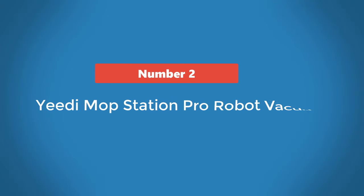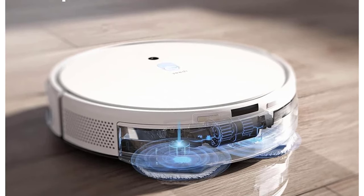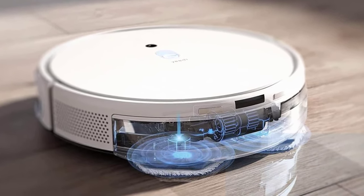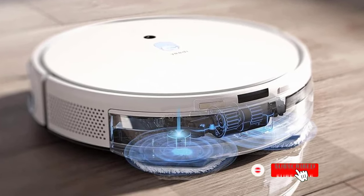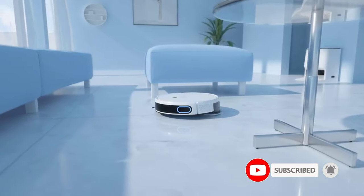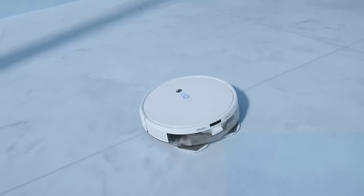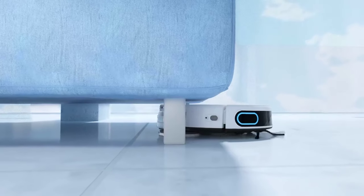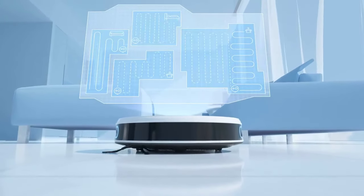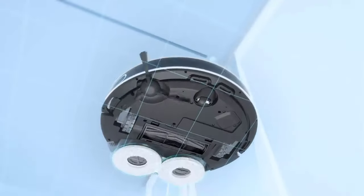Number 2: Yeedi Mop Station Pro Robot Vacuum. The Yeedi Mop Station Pro is both a mop and a vacuum. With the large rear dustbin attached, it works as a vacuum, running on a schedule you set to keep your house clean. When you want to mop, replace the dustbin with the mopping attachment that has two rotating, replaceable scrubbers. Unlike with other mopping robots which require you to fill an onboard tank, we were surprised that it filled automatically from a reservoir in the docking station.